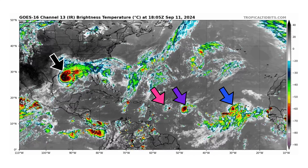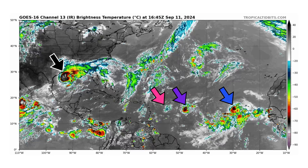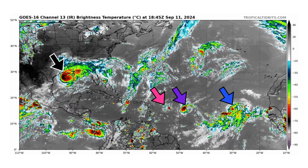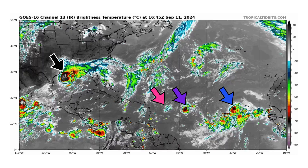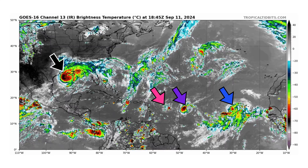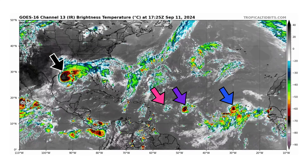The pink arrow is newly designated Invest 94L earlier today — a very small compact system that could develop into a tropical storm. Right behind it is 92L in purple, and then blue is our new tropical depression, which rapidly developed yesterday from Invest 93L into our new tropical depression and soon-to-be named Tropical Storm Gordon.